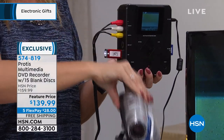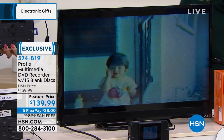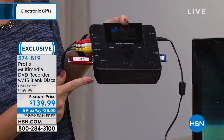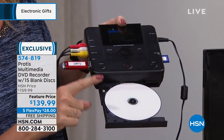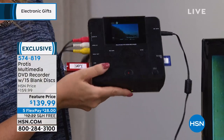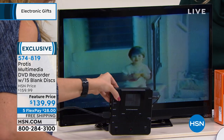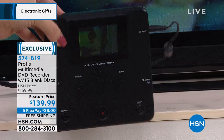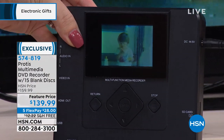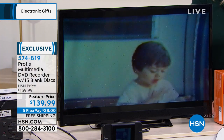We're including 15 blank discs exclusively on HSN. You can also use this as a DVD player — 1080p full high definition, it even up-converts your family memories. This is also playing on the TV, so you'll be able to play back all your videos. The screen on the Protus is all you need — you don't need a monitor, you don't need a computer. You can digitize from a VCR, camcorder, dash cam, helmet cam — whatever it is. By digitizing, you're taking old media that's falling apart and either burning a disc rated for 100-year media, or saving to an SD card or USB thumb drive.